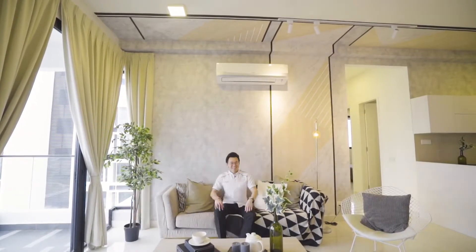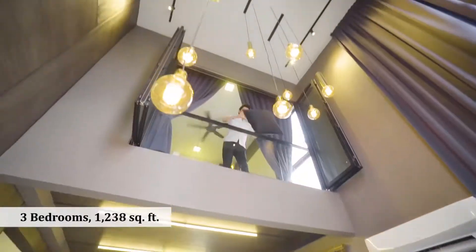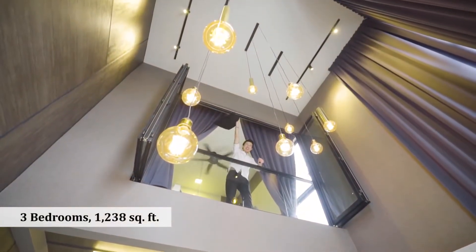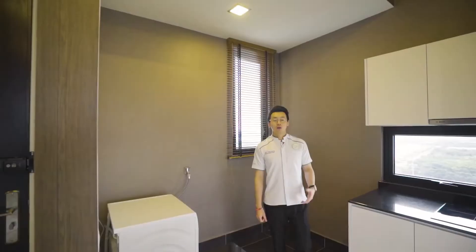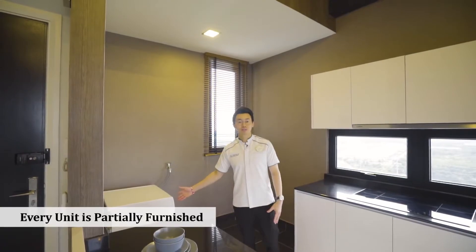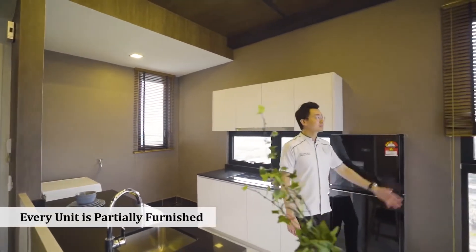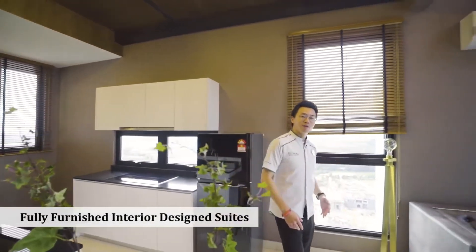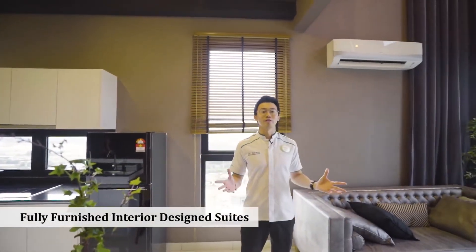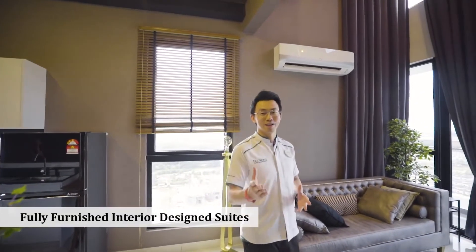And this is a duplex unit with an extremely high ceiling. All our units come with partially furnished provision, such as a washer and dryer, cooking hob and hood, cabinet, as well as air conditioning. But if you want a move-in condition with everything all in, we even provide you with a fully furnished ID package that you can opt for.